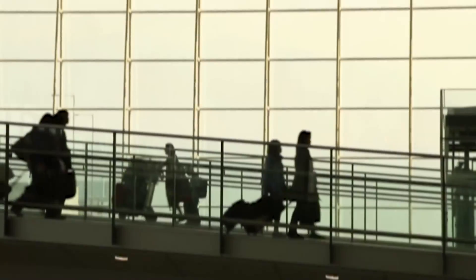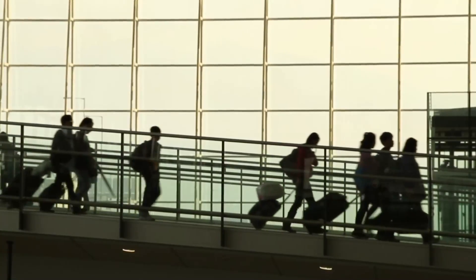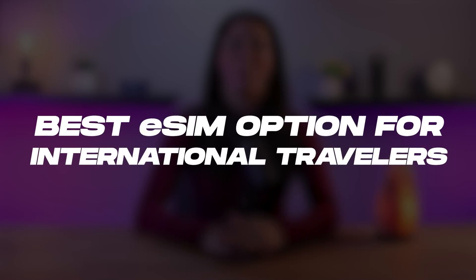Hey guys, Mi'ira here. So if you're like me and love traveling, whether it's from state to state or abroad, you know the struggle of mobile connectivity, which is why today I'm excited to share with you guys what I consider to be the best eSIM option for international travelers — Salee eSIM.